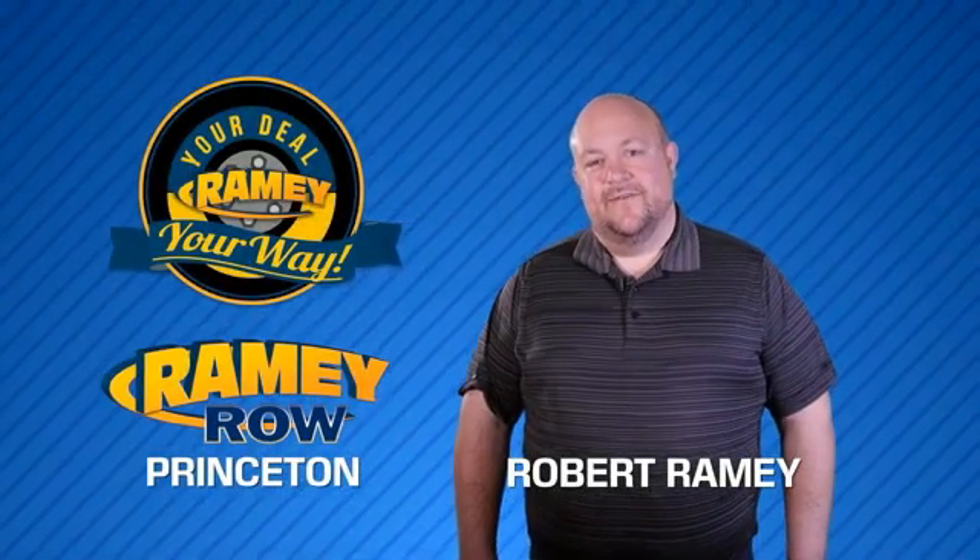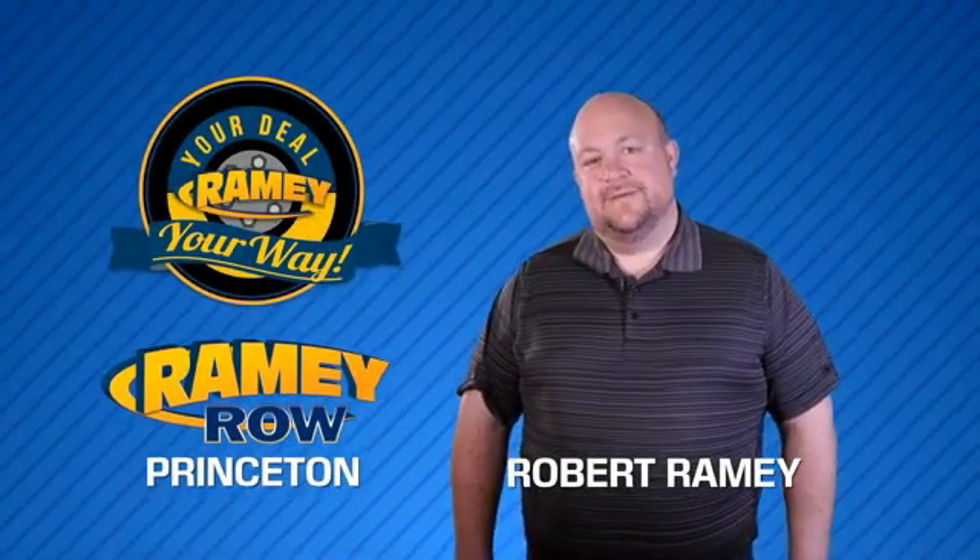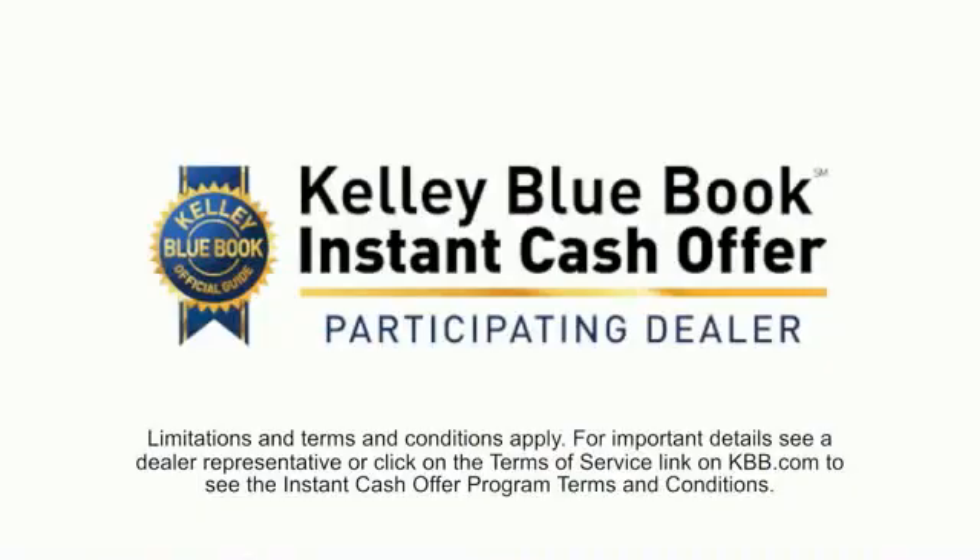For years, Rainy Auto Group has been doing the deal with our customers. We do the deal. Times are changing — we're still doing the deal, just better. Now you can shop online and do your deal your way.